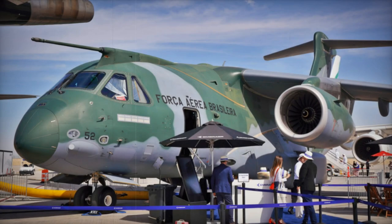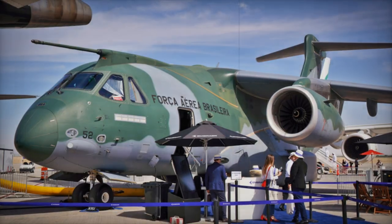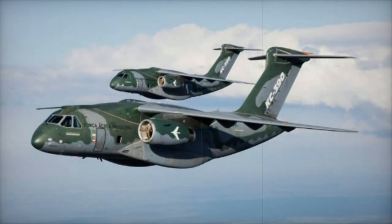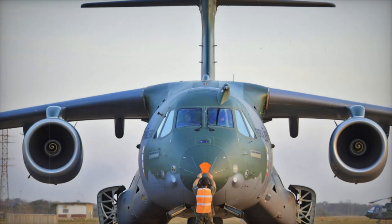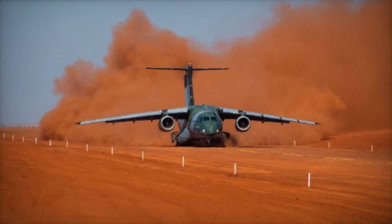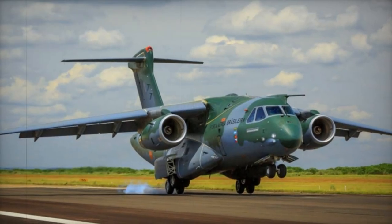Equipped with two high-efficiency turbofan engines, the C-390 can reach a cruise speed of 470 knots — about 870 km per hour — with a range that allows it to operate in remote theaters of operations without the need for intermediate refueling. Its ability to take off and land on short and rudimentary runways ensures maximum operability in remote or conflict-affected areas.